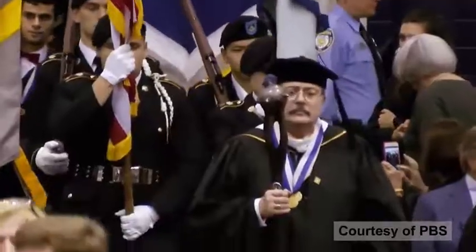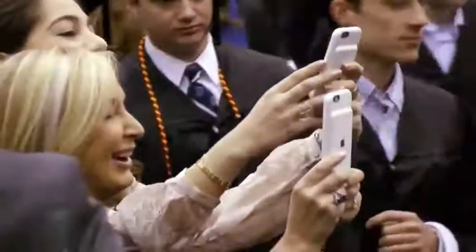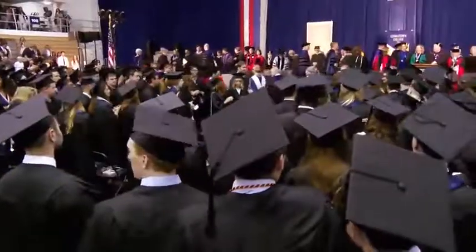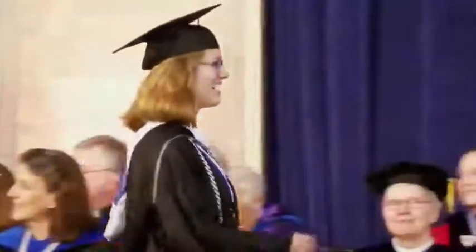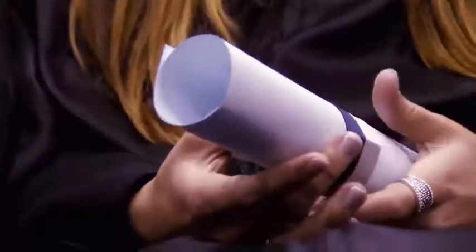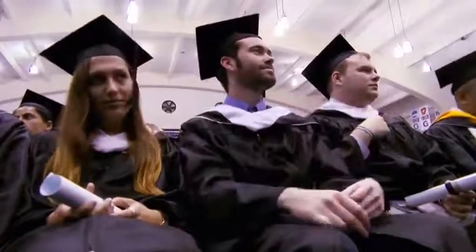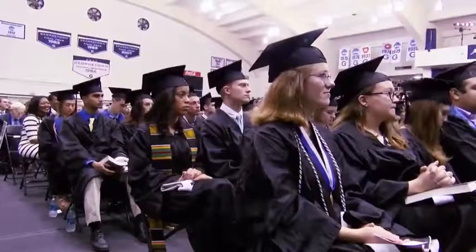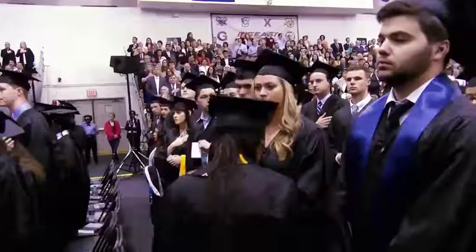It's graduation day at Georgetown University in Washington, D.C. These students have worked hard for their college degrees. Now they have to write their resumes, practice their interviewing skills, and start to look for jobs. They're hoping that their degrees will help them get good jobs. But with so many graduates to choose from, how can employers make sure they find the right person for the job?